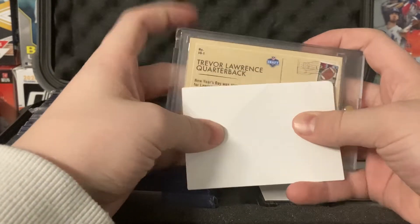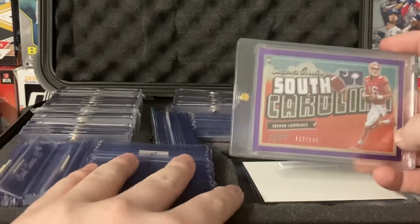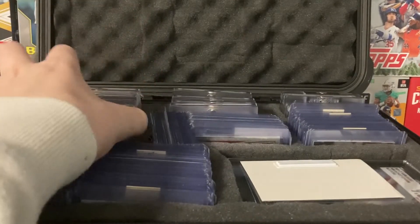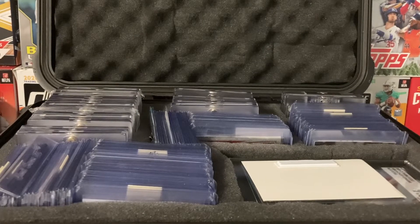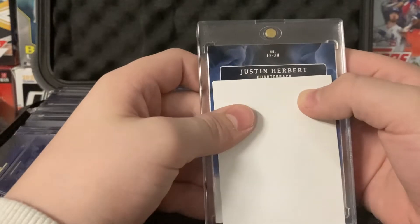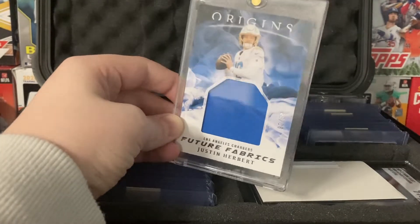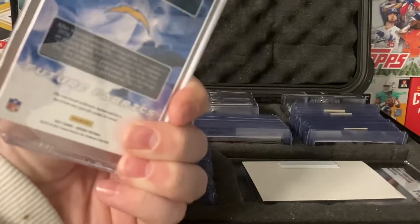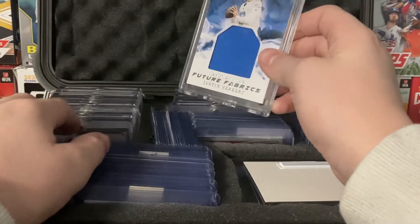So this next one — I'm going to trade it. XR1 Trevor Lawrence, Seasons Greetings, Extra Points purple out of 149. This one was actually pulled by Finn, and then he traded it to me. Hopefully they'll hire a good coach next year. Justin Herbert — not from any specific game or event. So we got a Justin Herbert Future Fabrics out of 99 jumbo patch. This is a very nice card — I think it's worth around $100 to $150.